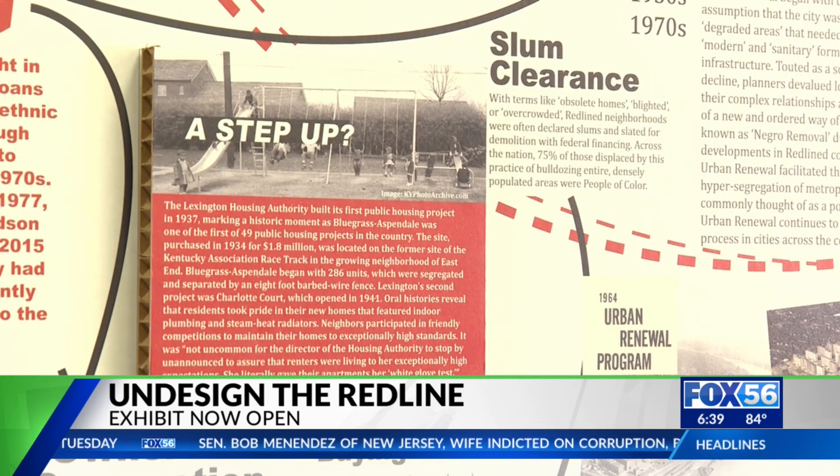The exhibit, located at the library's central branch location on East Main Street, will be on display through November 17th.